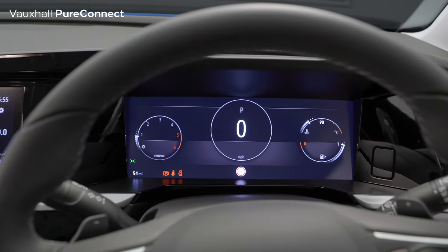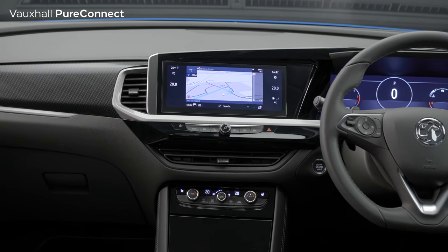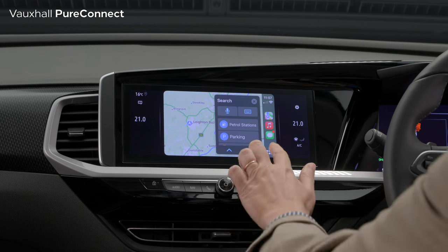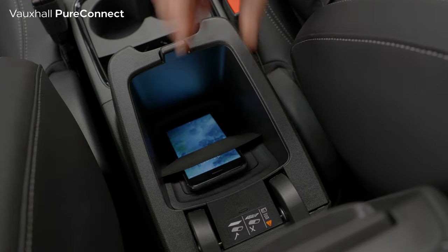There's a 12-inch digital instrument cluster, which incorporates the sat-nav, and a stunning 10-inch touchscreen, which has everything the driver and passengers need at the touch of a button. Apple CarPlay or Android Auto are standard on all models, while there's wireless phone charging right here in the centre console.